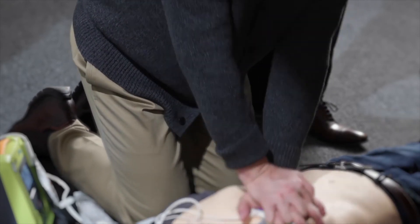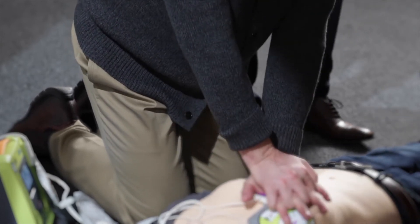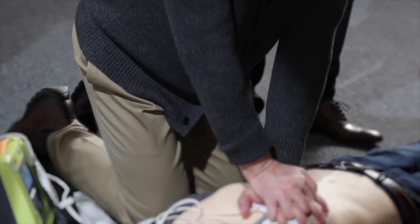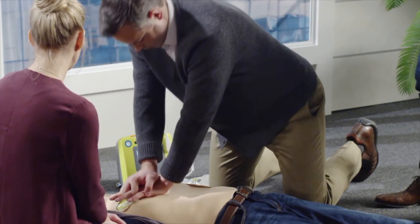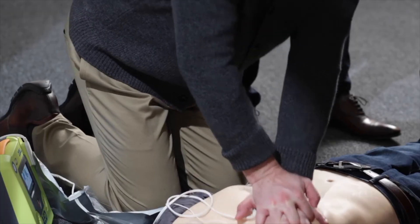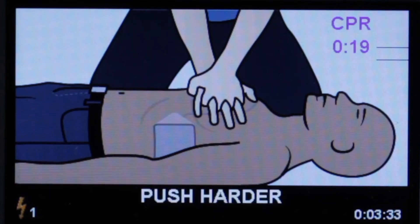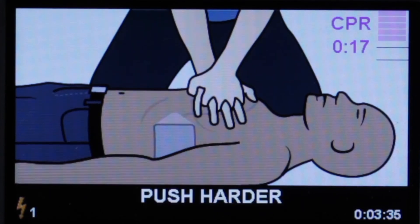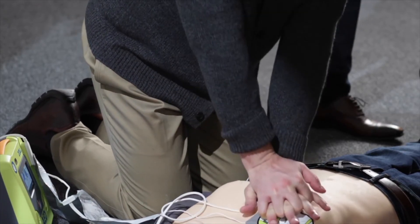The real-time feedback will provide you with information when your compressions are not deep enough. If your compressions aren't at least 2 to 2.4 inches deep, or 5 to 6 centimeters, the Zoll AED-3 will let you know and instruct you to push harder. The Zoll AED-3 provides the rescuer with an encouraging 'good compressions' to let them know they are doing CPR correctly. A metronome will also guide you to achieve the required 100 to 120 compressions per minute per the guidelines standard. Because high quality CPR requires strenuous physical exertion, the guidelines recommend each rescuer take turns performing only one cycle of CPR and resting in between.